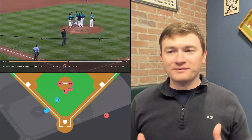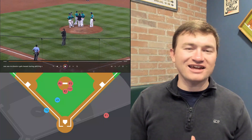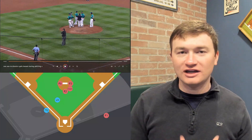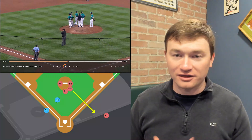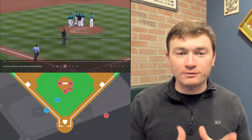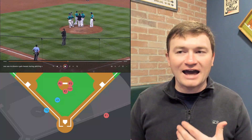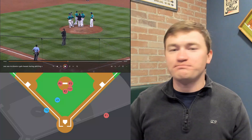Now, where is Lloyd going to have to go? He's been ejected. He's going to have to go back to his clubhouse, which he gets to through his dugout on the first base side. By Quinn already being up the third baseline, he's out of his way. There's no interaction that has to happen between them for Lloyd to get back to his dugout.